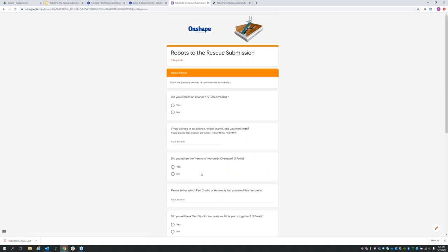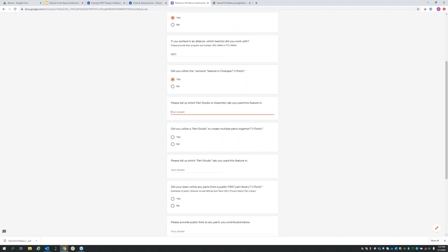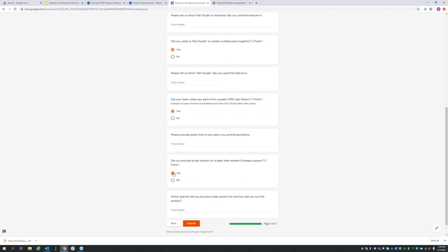On the last page of the form, you'll fill out the bonus points, which align with the bonus points on the rubric: Did you work in an alliance? Yes — provide the team number you worked with. Did you utilize versions? Tell us which part you utilized it in. Did you create a part studio with multiple parts? Tell us which part studio. Did you use any parts from the public FIRST library? We need a link. Did you provide a help session? How many people, and how did you do it? Once you hit submit, it's submitted. You can't make any more changes.